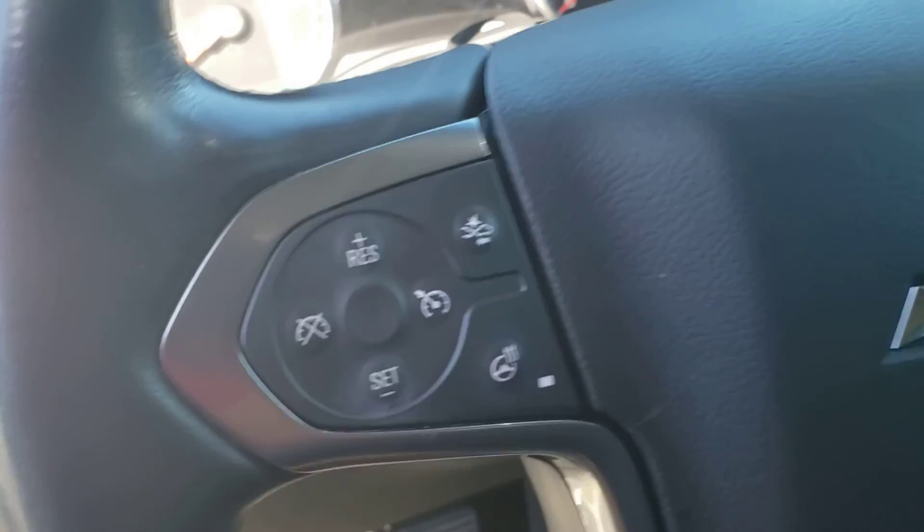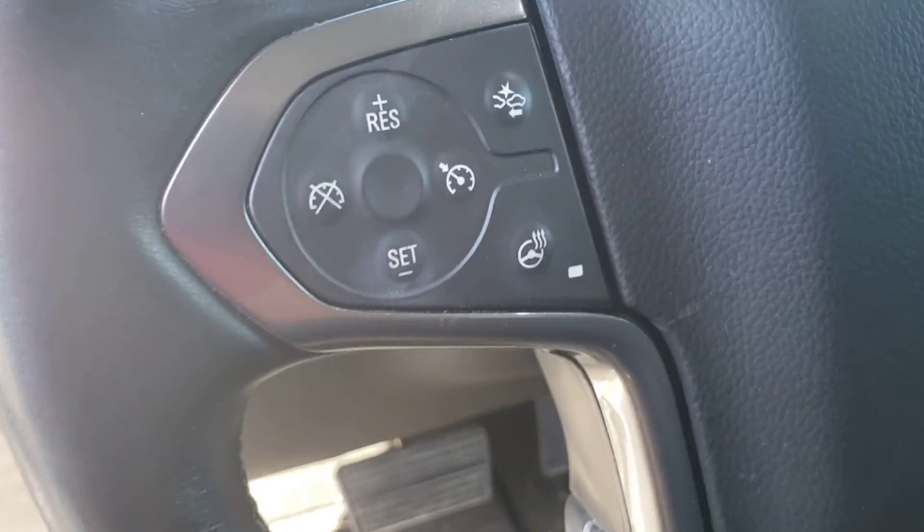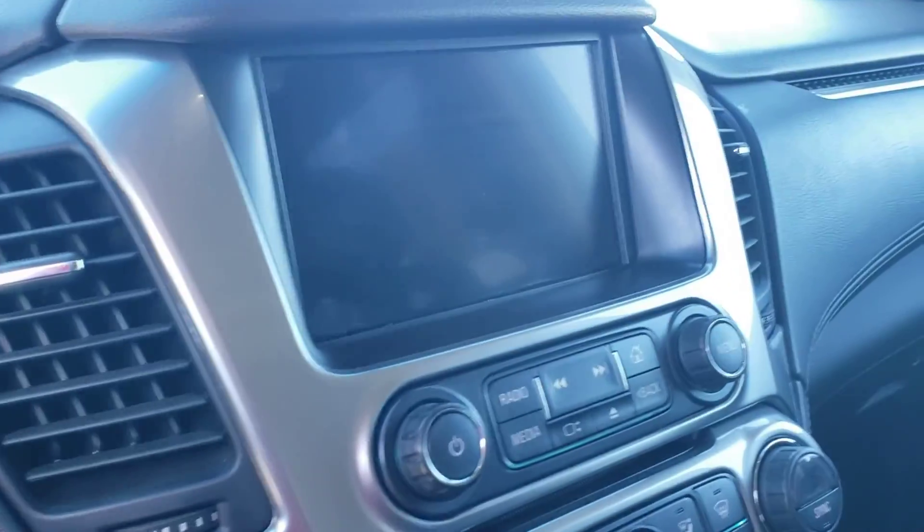It also does have the collision avoidance, so there's a load of safety features. As far as comfort features, you can see it's got the heated steering wheel, heated and cooled seats, and a nice looking display up there.